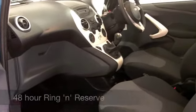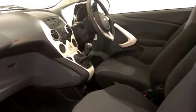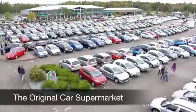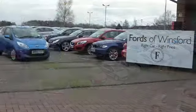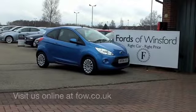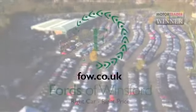On the move, you're going to get about 55 to around 64 to the gallon. If you need finance, or if you want to part-ex your existing car, no problem. Come on down, have a test drive, discover this great car for yourself at Fords of Winsford.